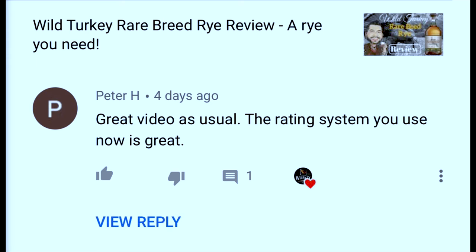Before we go, I want to start doing a new thing after our reviews — reading some of your comments. Today's comment comes from Peter H., who commented on our Wild Turkey Rare Breed video: 'It's a great video as usual. The rating system you use now is great.' I really appreciate that. My only question right now is whether appearance should be weighted differently, because if a bottle is super ugly but the juice inside is really good, it doesn't stop me from getting it. As the scoring system stands, appearance is the same value as taste, nose, and finish, and that kind of seems silly to me. So if you'd give me some input — let me know if you like the scoring system the way it is, or if you'd like to see it changed.